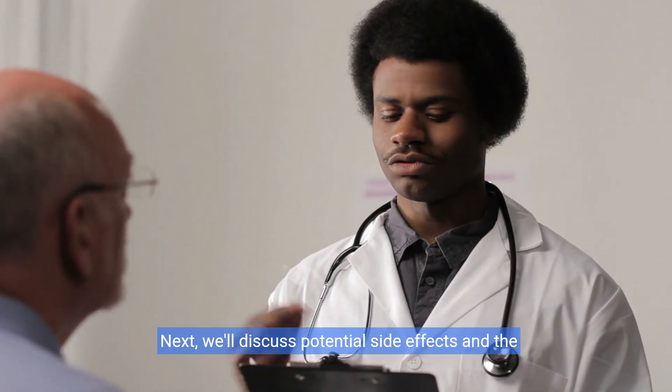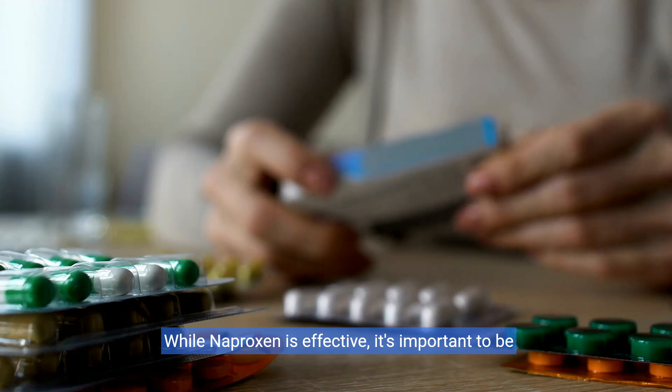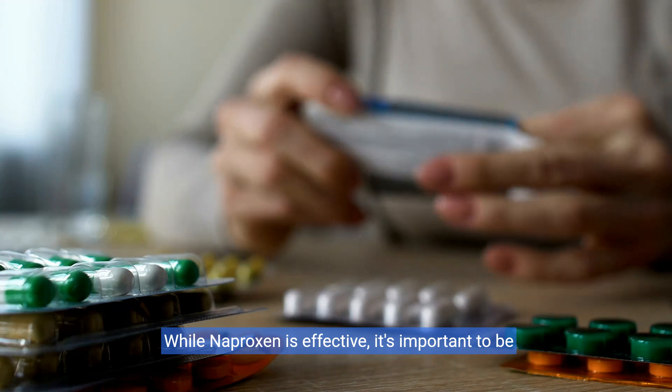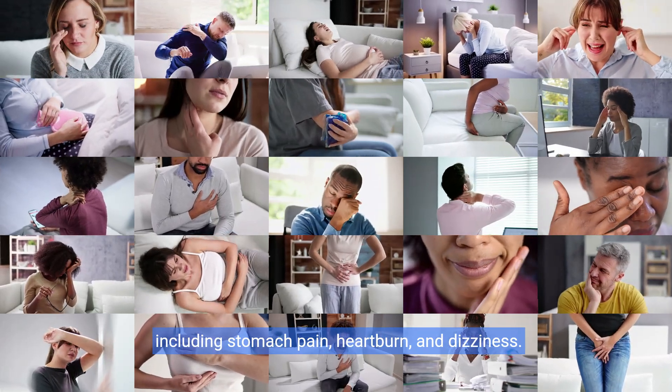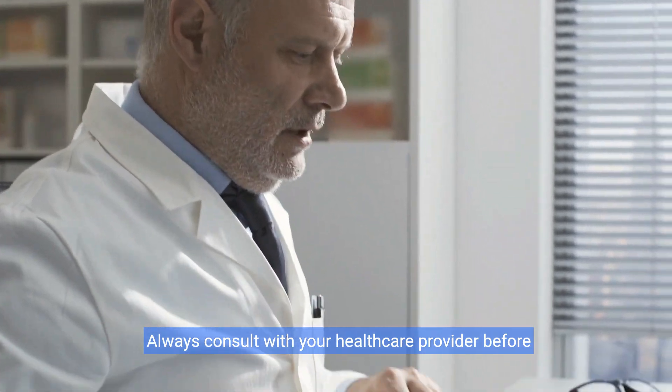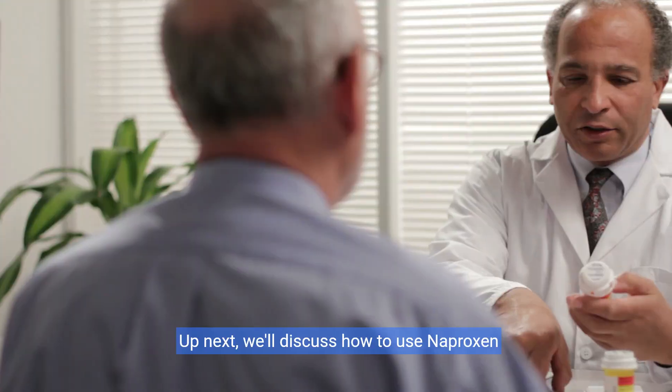Next, we'll discuss potential side effects and the importance of consulting health care providers. While naproxen is effective, it's important to be aware of potential side effects, including stomach pain, heartburn, and dizziness. Always consult with your health care provider before starting any new medication.